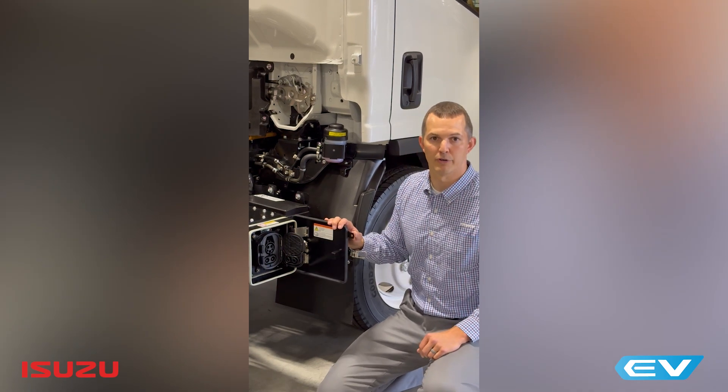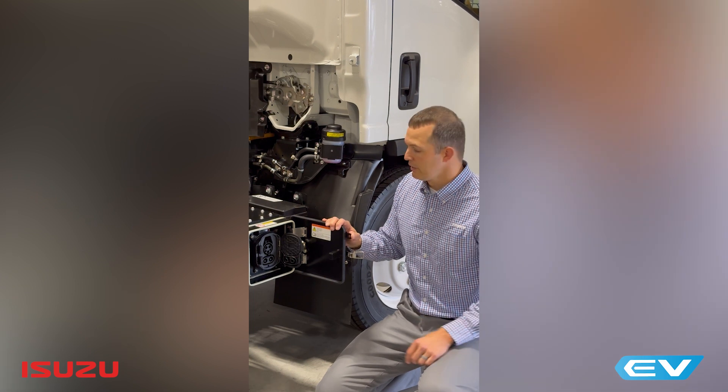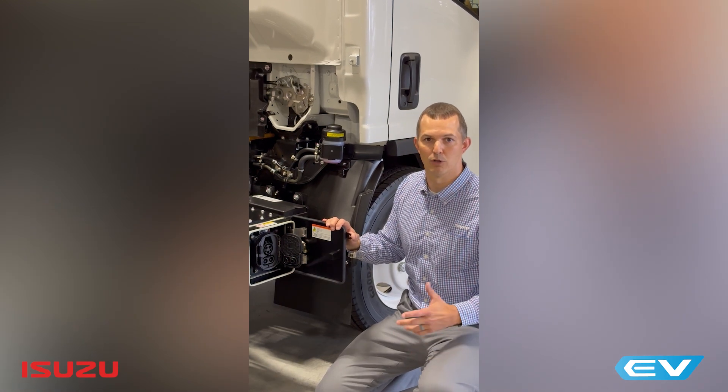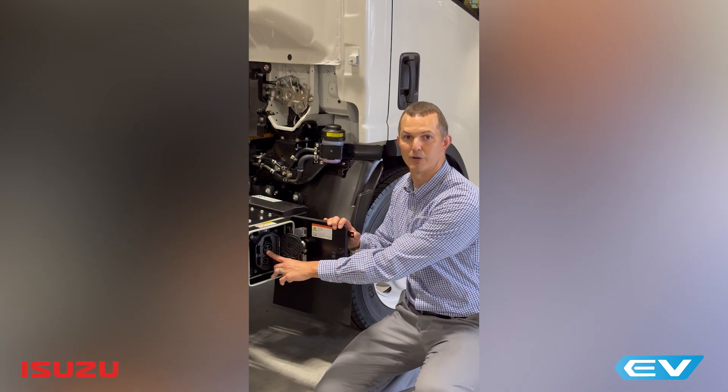If you're wondering how long it takes to charge this vehicle, there's a range. If you go DC fast charging, the range is somewhere between two and a half and three and a half hours. When you look at AC slow or overnight charging, the range is anywhere from six to ten and a half hours.